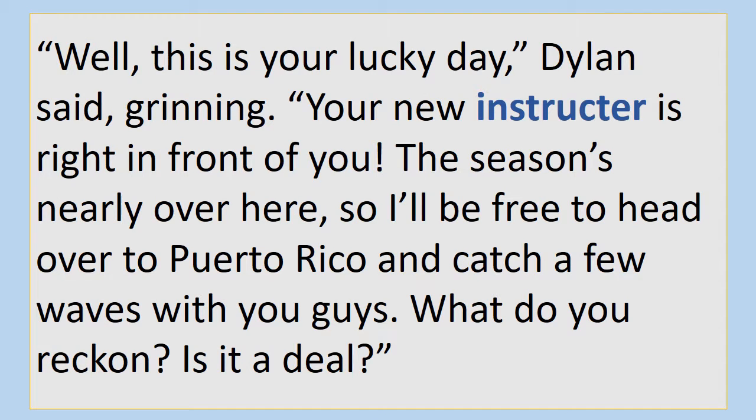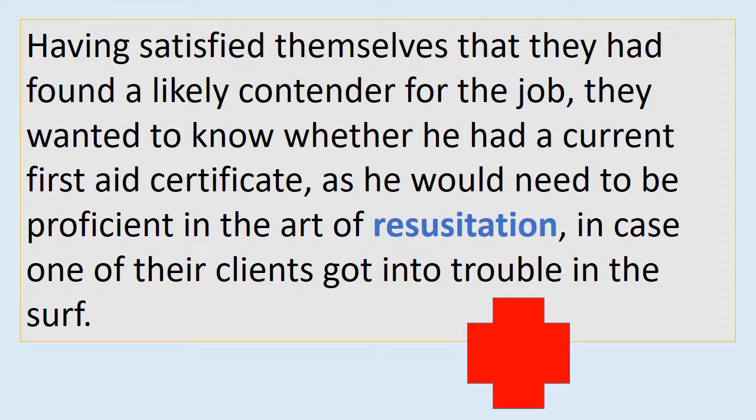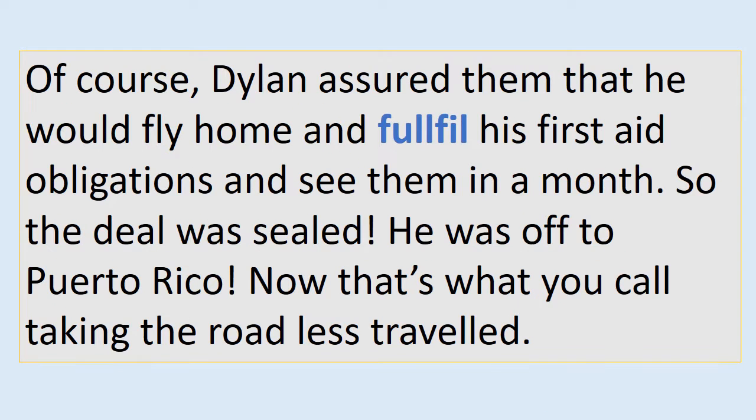"Well, this is your lucky day," Dylan said grinning. "Your new instructor is right in front of you. The season's nearly over here, so I'll be free to head over to Puerto Rico and catch a few waves with you guys. What do you reckon? Is it a deal?" Looking hopefully at Dylan, they began to interrogate him about his surfing experience. Having satisfied themselves that they had found a likely contender for the job, they wanted to know whether he had a current first aid certificate, as he would need to be proficient in the art of resuscitation in case one of their clients got into trouble in the surf. Of course, Dylan assured them that he would fly home and fulfil his first aid obligations and see them in a month. So the deal was sealed. He was off to Puerto Rico. Now that's what you call taking the road less travelled.